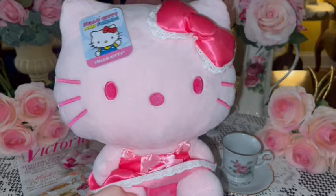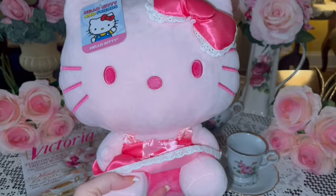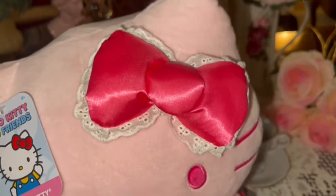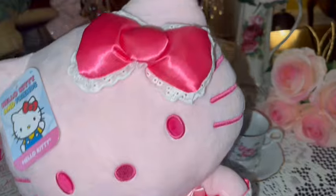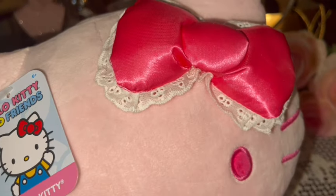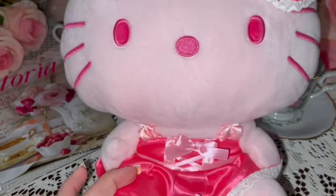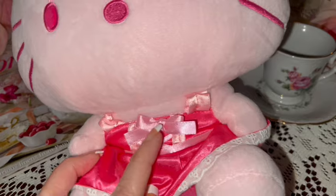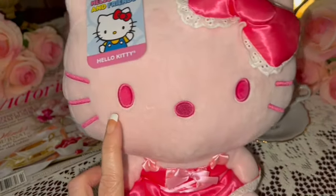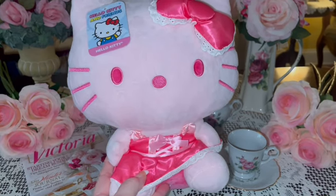I shared this little cutie in a shorts video as well — I got her for my birthday. She's so adorably sweet, she came from Walmart, found at Walmart. She's a beautiful cotton candy pink color with a Barbie pink bow — look at the trim, the little lace! Her little dress matches her bow with little pink bows on it, also trimmed in lace. She has pink eyes, nose, and pink whiskers. She's so beautiful, I love her.